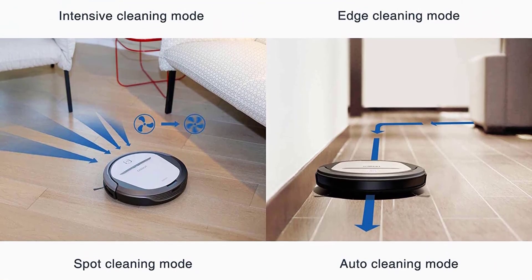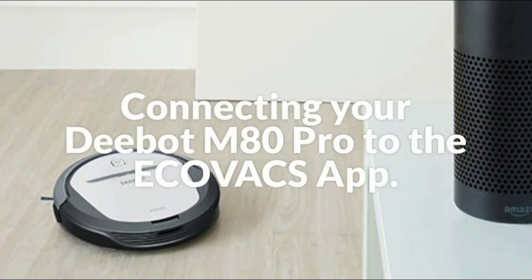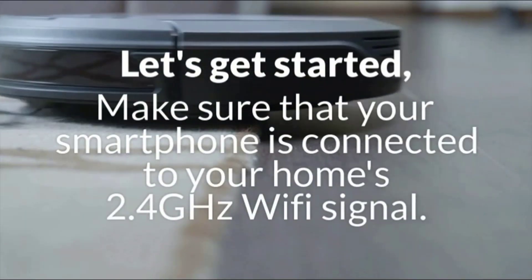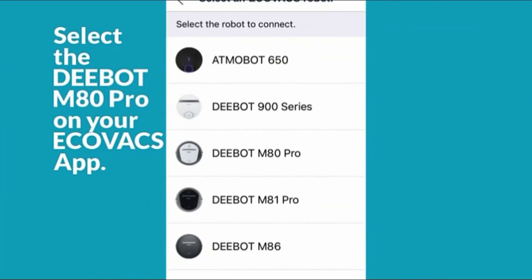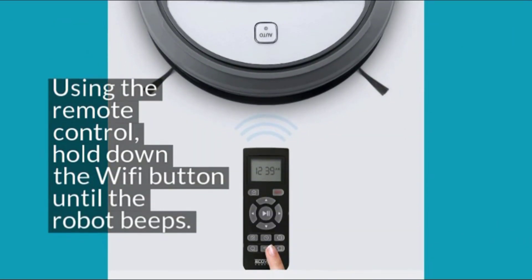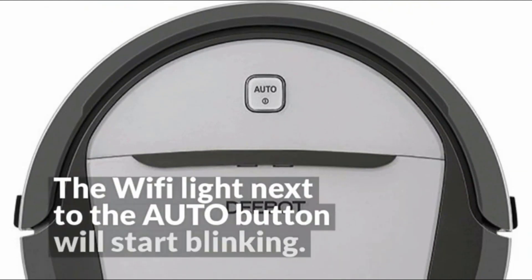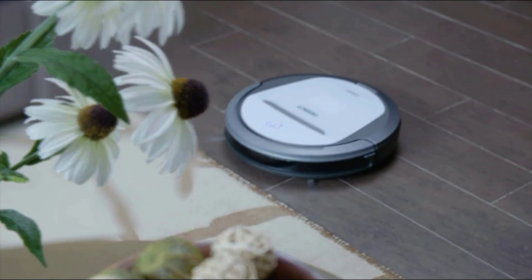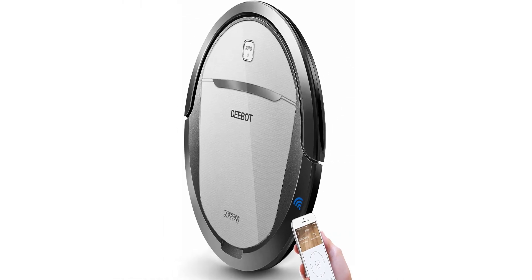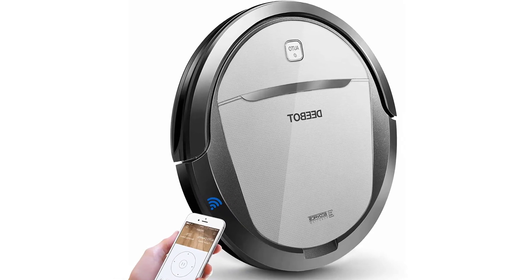The M80 Pro's dustbin is located on the top of the vacuum instead of the back to prevent accidental spillage when you empty it. A handle makes it easy to carry and it is water-resistant so it's easy to clean. The dustbin has been enlarged to 500 milliliters to support longer, more comprehensive cleaning, while keeping the M80 Pro at a compact 3 inches tall so it can clean those hard-to-reach places.